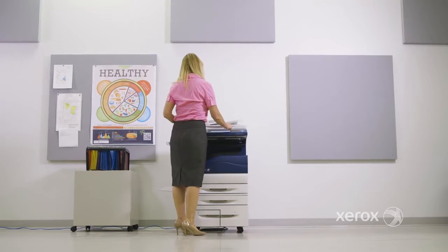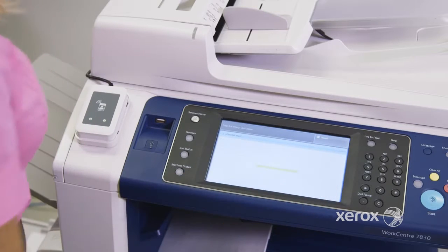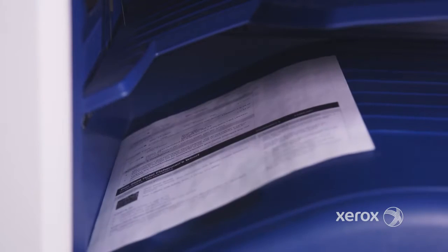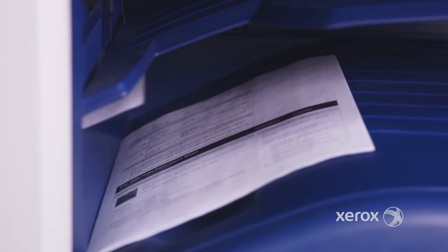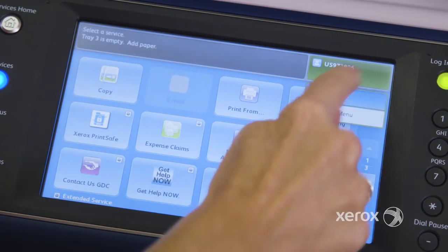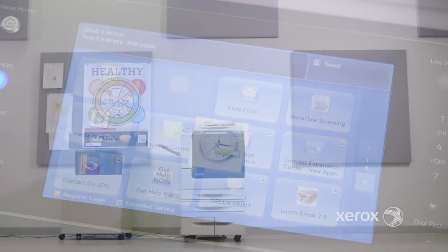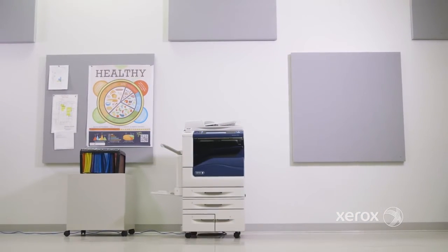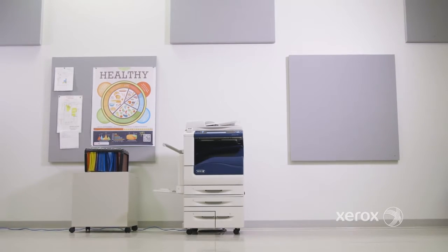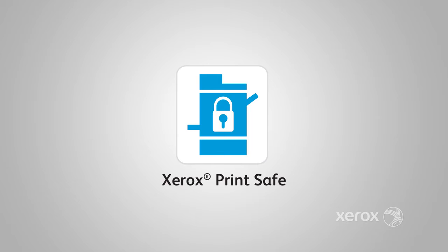Of course, if you don't want to make any changes, you can accept the default set by your administrator within the PrintSafe Simple Admin Console. When you've finished securely printing what you need and deleting the documents you don't, you can exit or wait for the automatic logout. This logout time can be set to any interval by your administrator, essentially allowing your printer to be placed in secure printing autopilot. Submit. Swipe. Print. That's easy authentication with Xerox PrintSafe Software.